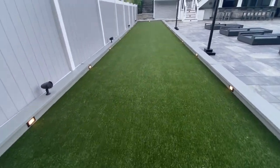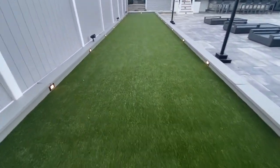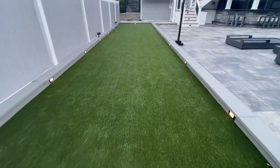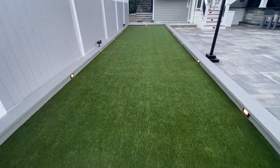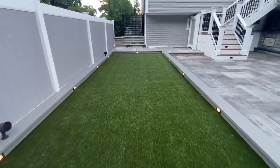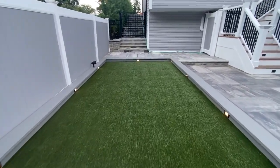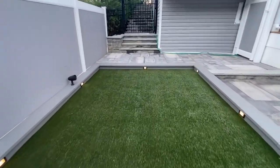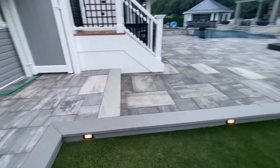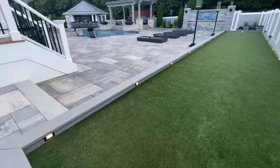We installed lighting on the side walls. These will light up the court at night. It's a very beautiful backyard setting.